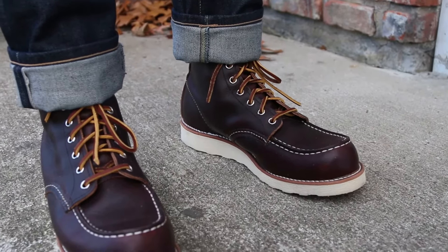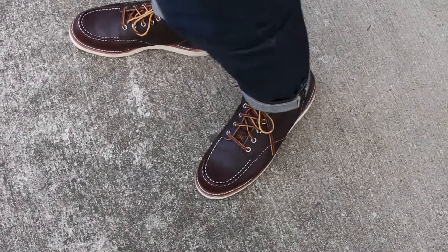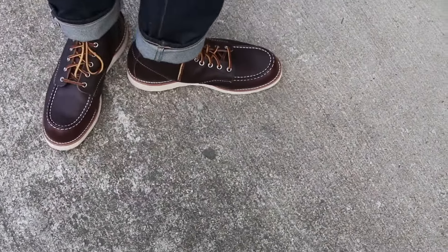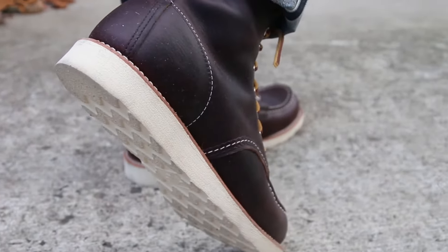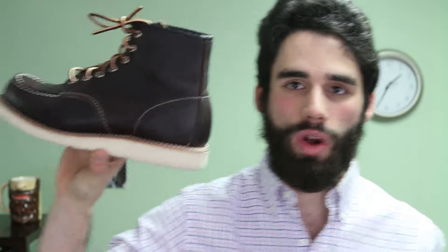These are of course going to be only for casual use, unlike the Iron Rangers and maybe the Blacksmiths or the Beckmans. These are really just for those chunky, big cuffed jeans that you might wear. I love the Concrete Rough and Toughs too - super versatile and just an amazing boot. But I'm going to keep these, and why? One is of course the price. Those are $173 and these were $125 total. So I gotta save the 50 bucks and keep these.